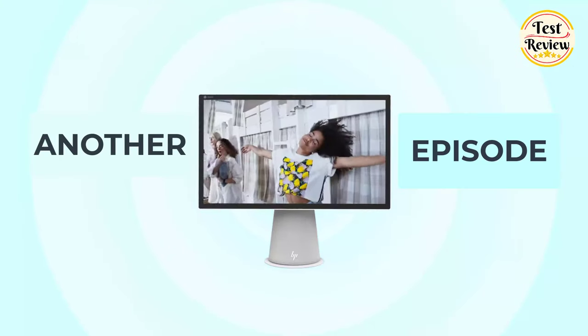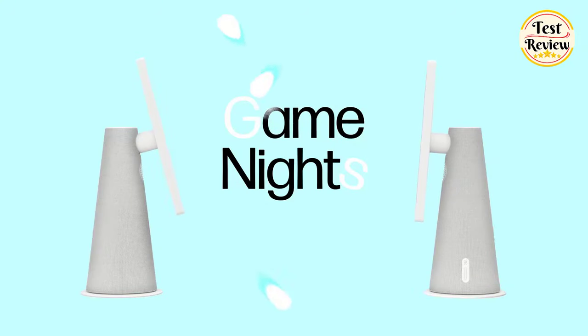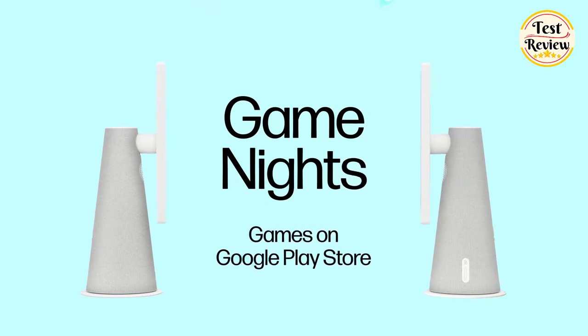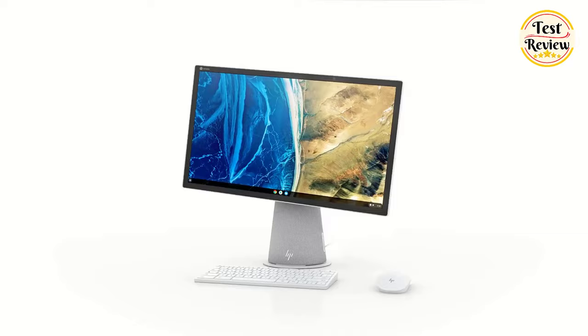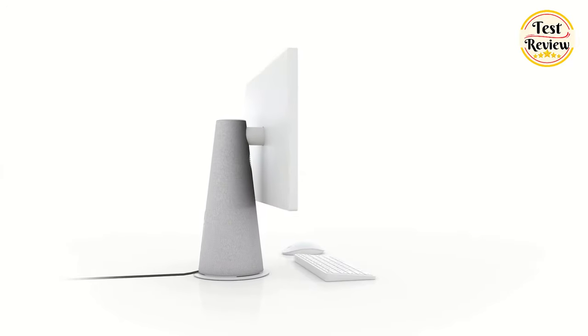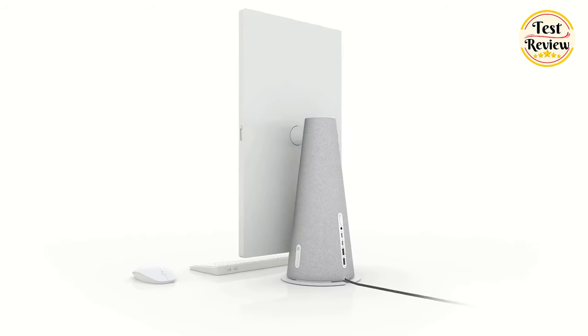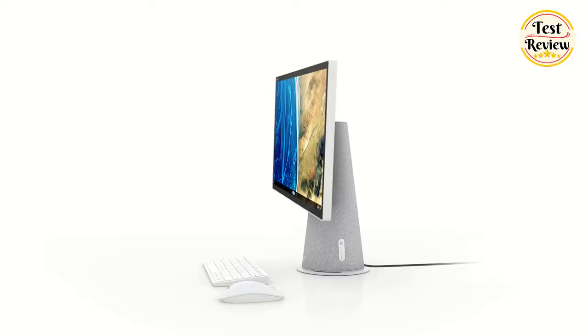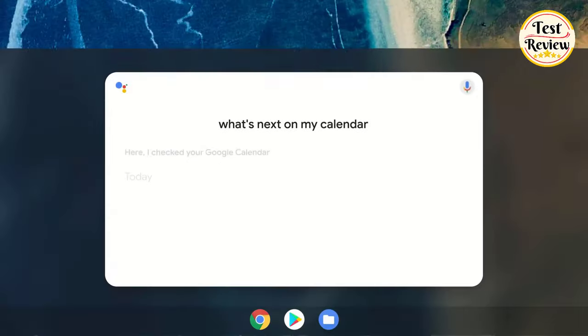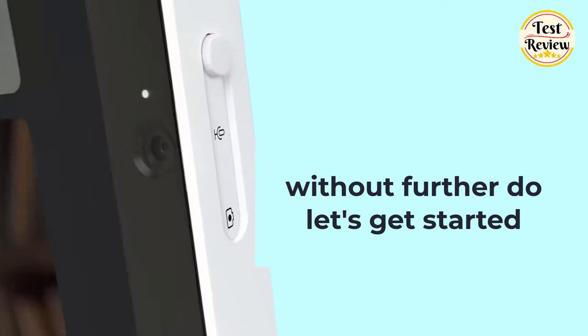Hi friends! Welcome to another exciting episode of Test and Review. In today's episode, we're immersing ourselves in the world of computing excellence as we unveil the top 5 best all-in-one desktops of 2024. Whether you're a creative professional, a multitasker, or someone seeking a sleek and powerful computing solution, these all-in-one desktops are designed to meet your needs. So without further ado, let's get started.